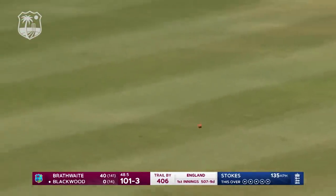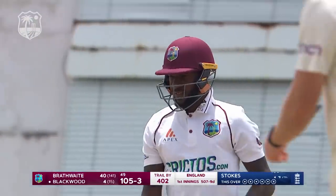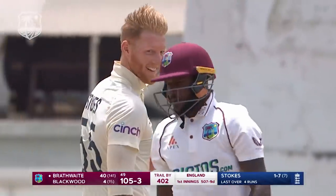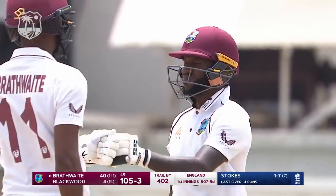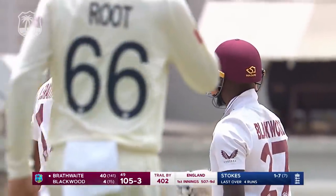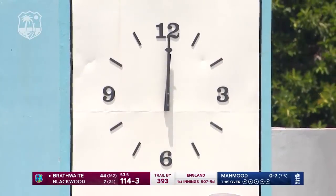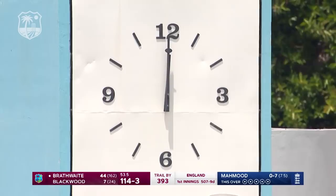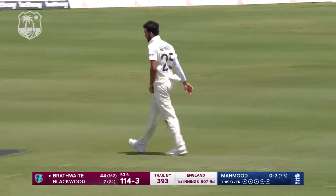First runs off the bat for some time — Jermaine Blackwood off the mark with a pleasant-looking shot. It's 105 for three. That's the clock on the Garfield Sobers Pavilion showing 12 o'clock on the dot.